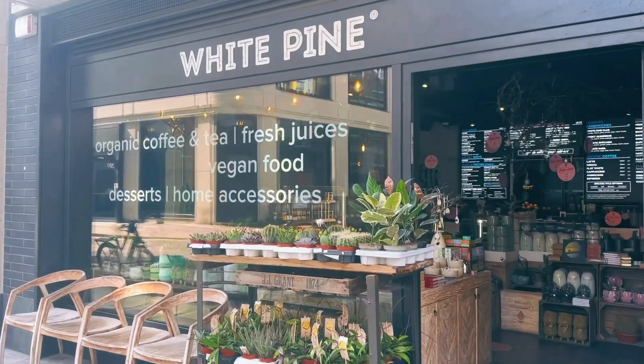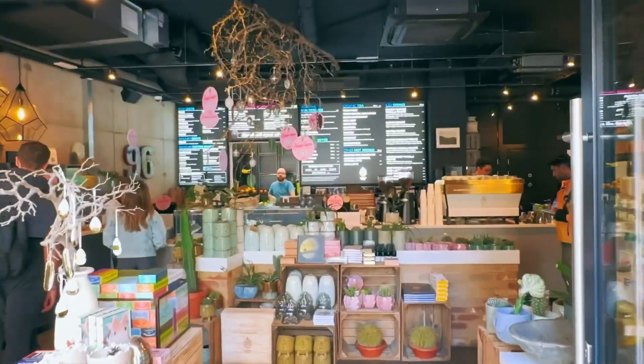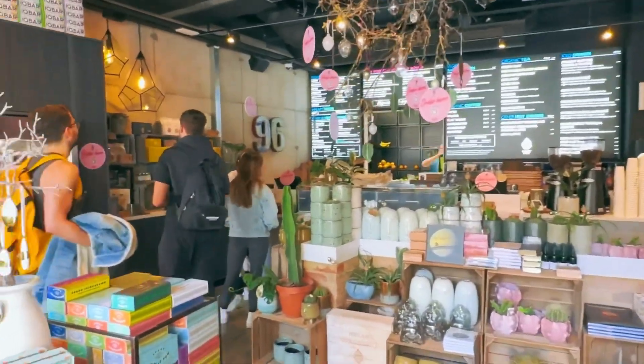White Pine is a vegan-based cafe just off Oxford Street in London. I love this place, it's really cool, it's got lots going on.